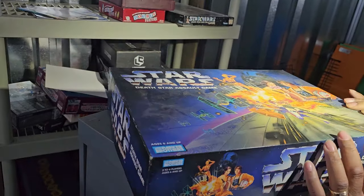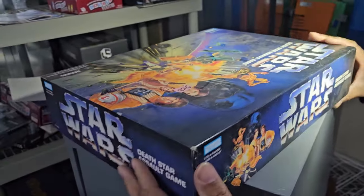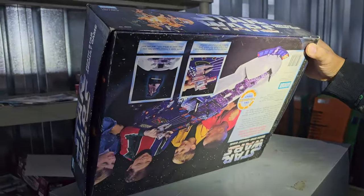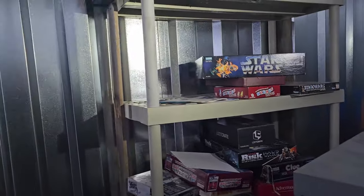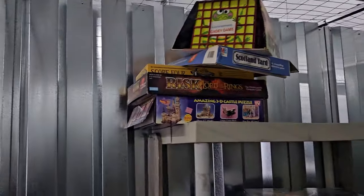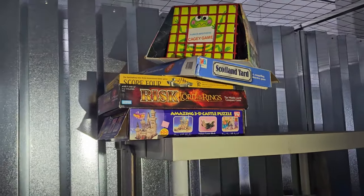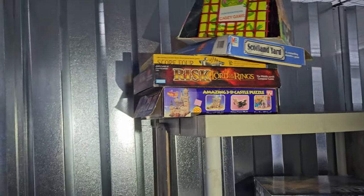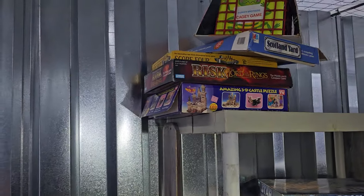I'm gonna guess 1984. You're gonna guess? I'll say 95. How's that — even newer! What's this behind you? There's a cage-y game I don't know. And I'm surprised you don't like the Lord of the Rings game. Scotland Yard, Risk, Lord of the Rings — that's cool, Frodo. Check this out.